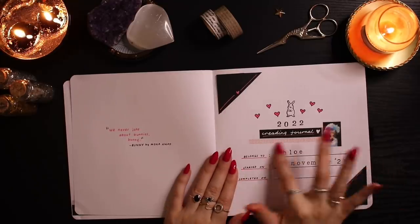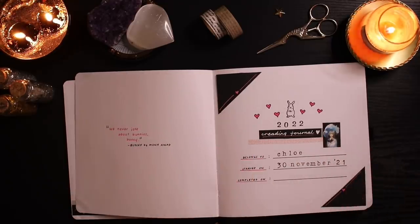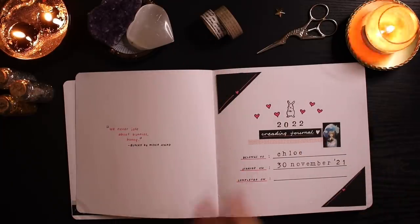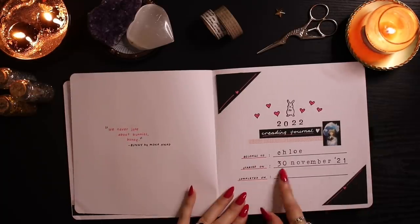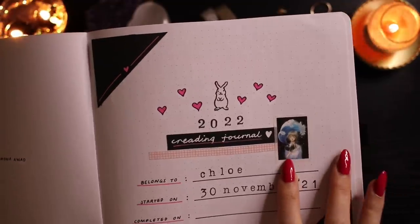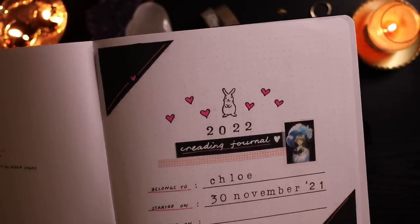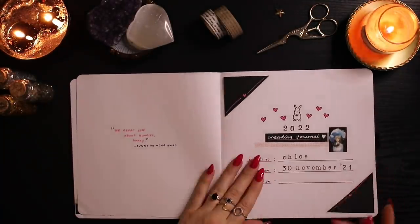Then I have my title page — '2022 Reading Journal' — with a bunny theme inspired by Bunny by Mona Awad, my favorite book. I used my little bunny stamp with black and pink vibes to match the book's cover. It has 'Belongs to Chloe, started 30th November 2021, completed — who knows.' I also added the iconic Bunny quote: 'We never joke about bunnies.' There's a lovely sticker of a little girl reading that my friend Caitlyn gave me.